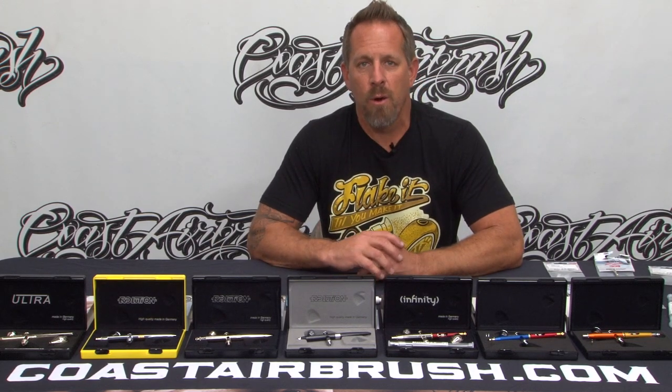We are also going to be able to inform you of any new products that are coming out. If you're looking to see what Harder's got cooking in the pot, you'll be able to find out right here at Coast Airbrush as soon as it happens. We're going to be in weekly meetings with them to make sure we're getting you the latest, greatest information so you know exactly what they have planned and what's going on with their line.